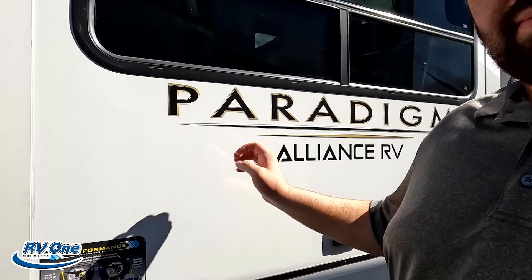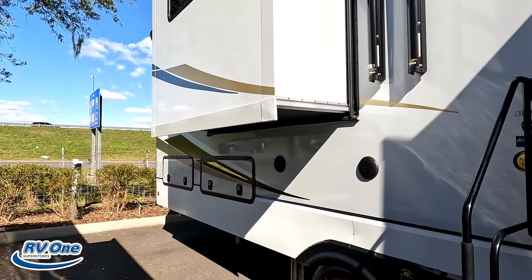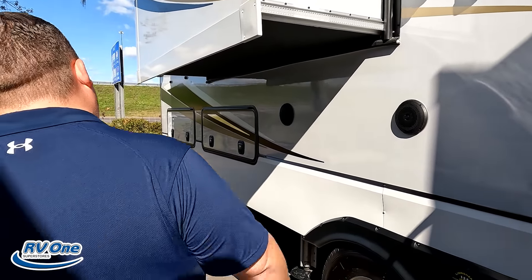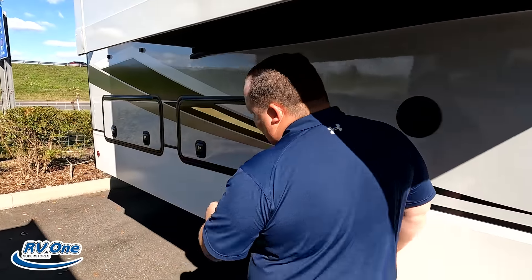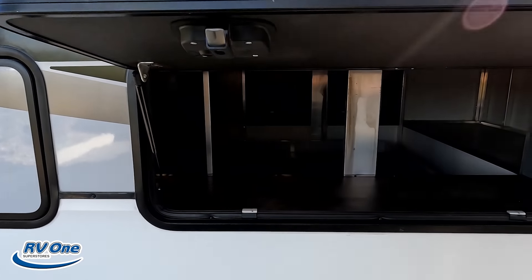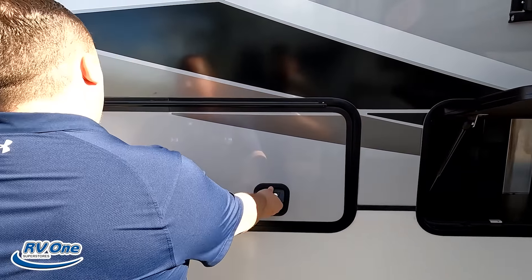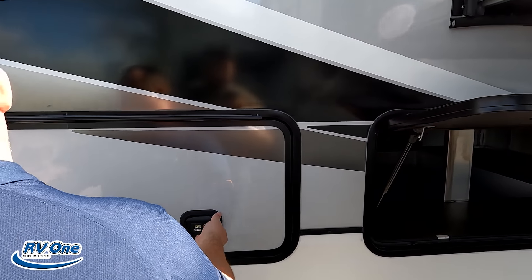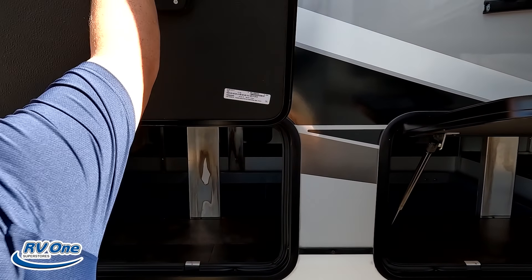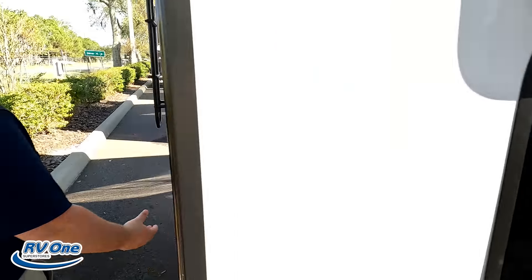Alliance uses better tires than most of the competition — super G-rated, 4,400-pound capacity. They use heavy-duty Dexter 4K springs and 7,000-pound axles. Of course, the MoreRide CRE 3000 for a better ride, and 2-inch torsion tube welded I-beams for unbeatable strength and rigidity.